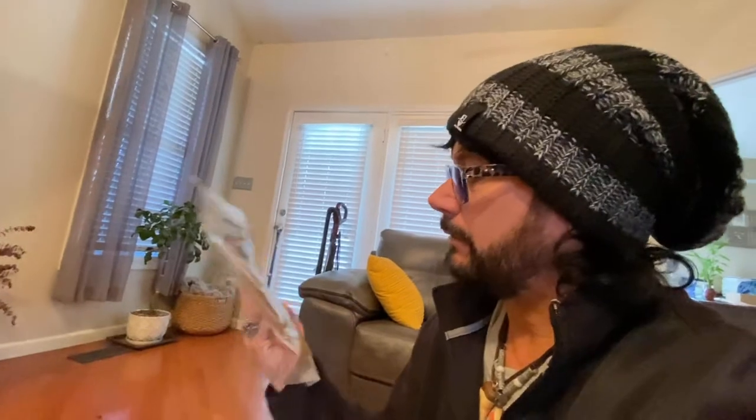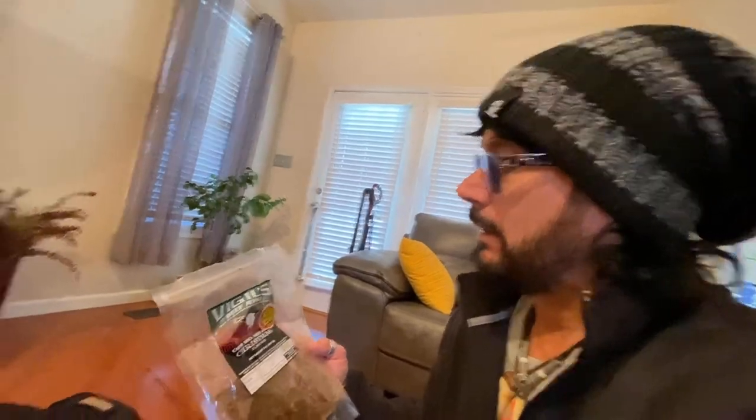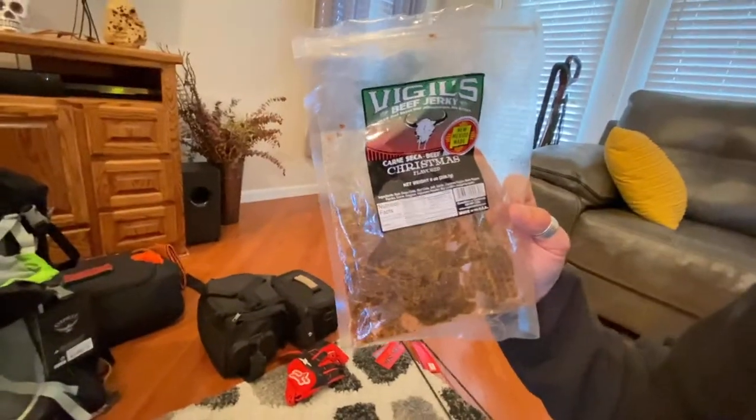This is some really good beef jerky — I've never had beef jerky like this. It's super thin, not greasy at all. It's apparently supposed to be more healthy, and this one's really spicy — right up my alley.